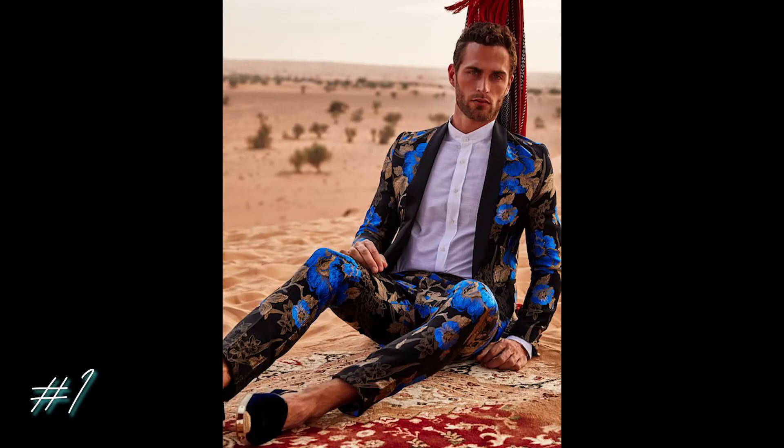My first choice is this impeccably detailed suit that was featured in GQ Russia. What I love most about this black and gold floral pattern suit is its pops of blue flowers. It's equally fun and sophisticated. Throw this on and you'll for sure turn heads.